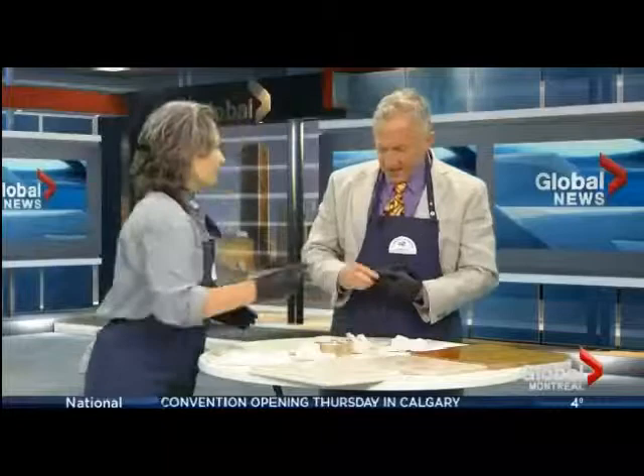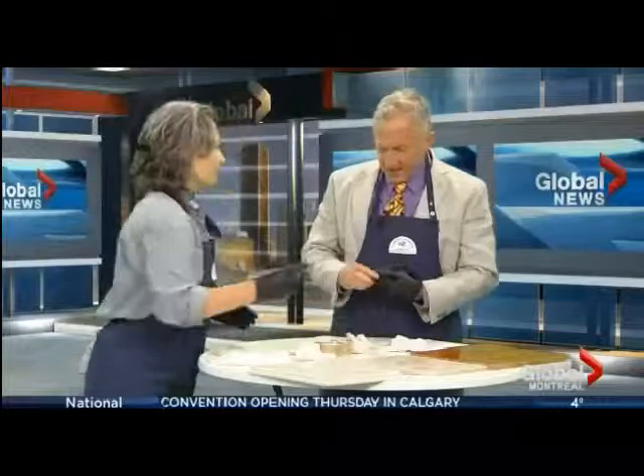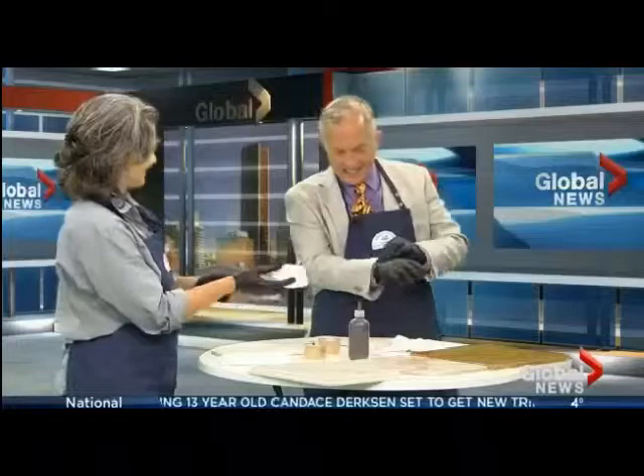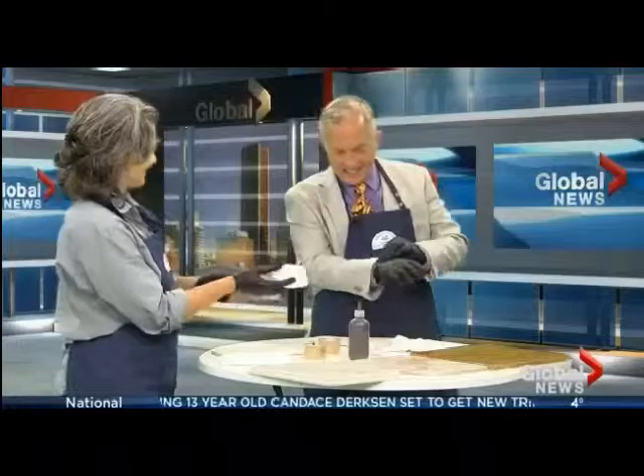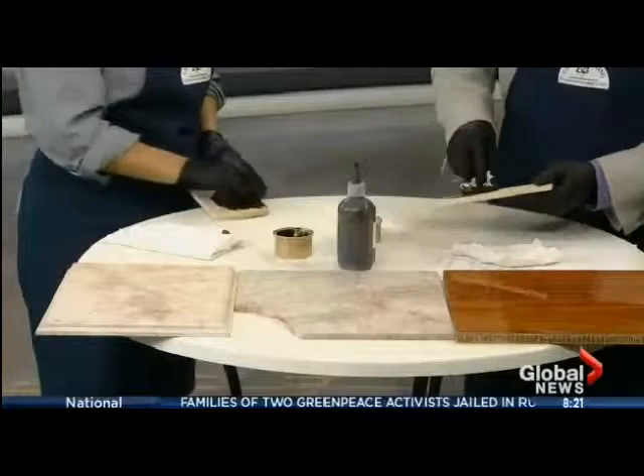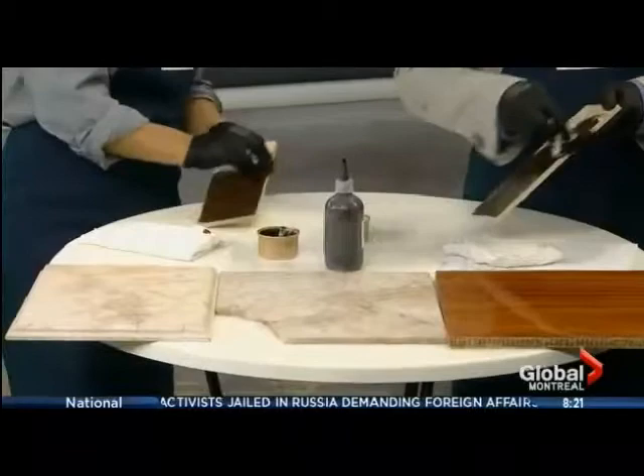Josée puts the host to work. After putting on gloves, the host chooses a walnut brown stain. The task is to apply the stain on a piece of wood — soaking a rag in the stain and applying it liberally with circular motion, feeling like a crime detective, until the whole surface is covered.